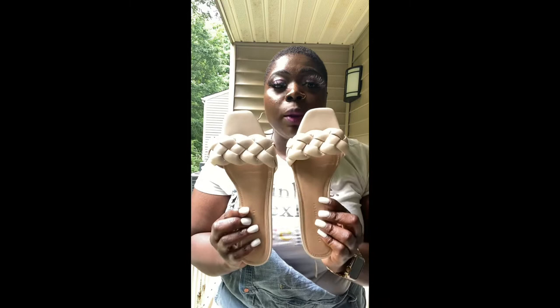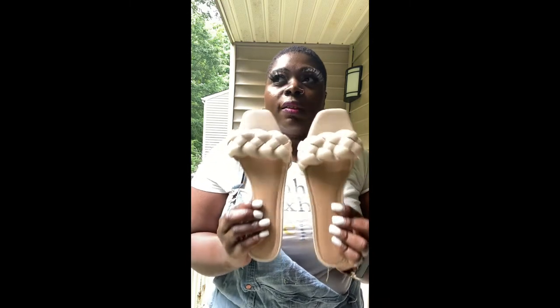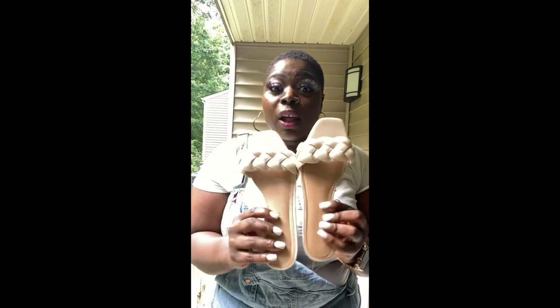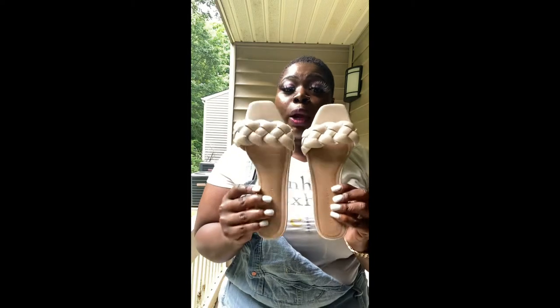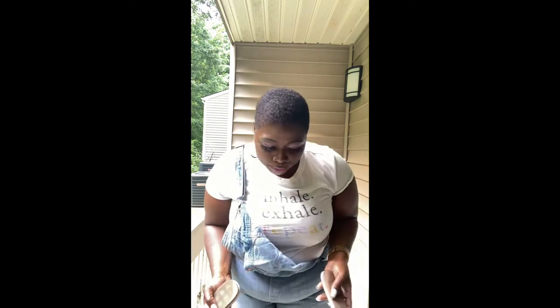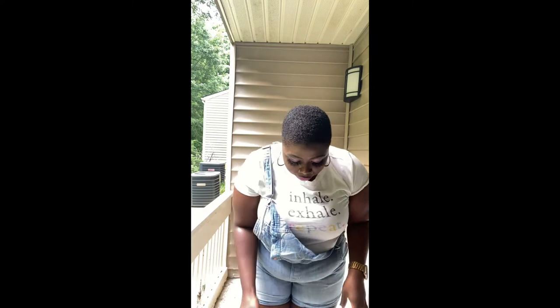Now let's get into the second look. I'm pairing these shoes — I got these last year from Fashion to Figure, I'll find the link for the description box — with this bag. I'm aware they're not the same color, but the bag goes with my shirt. Everything does not have to match, but it always has to coordinate. So here's look two, y'all.